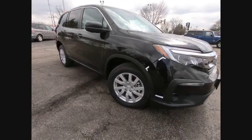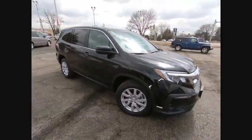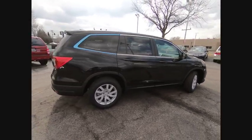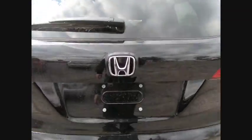Come test drive the 2019 Pilot. Optimal utility, indulgent interior, powerful performer — you'll be ready for almost anything in the Honda Pilot. Priced below $35,000, this vehicle has less than 100 miles.